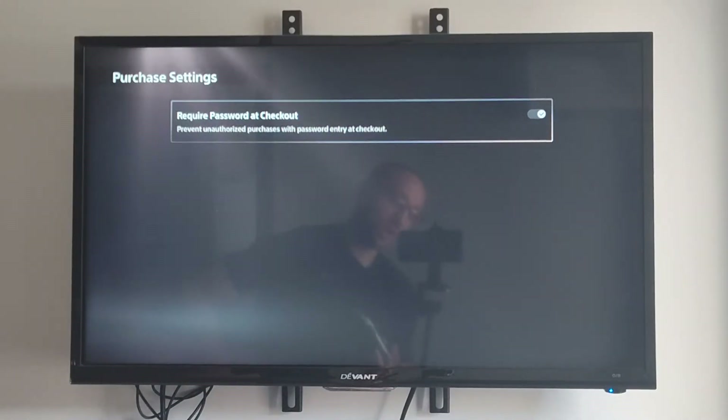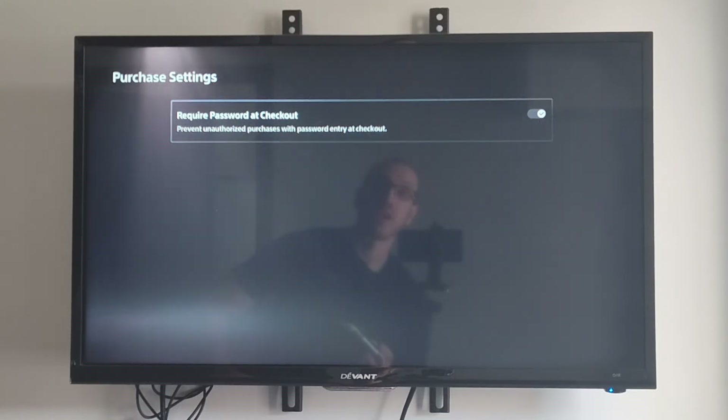There will be one option under here, and this says: require password at checkout. Prevent unauthorized purchases with password entry at checkout.